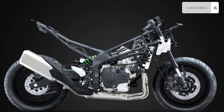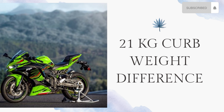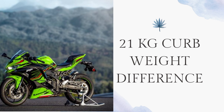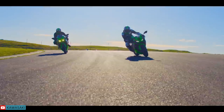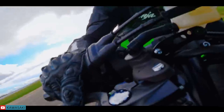Both bikes come with a trellis-framed chassis, and in terms of the chassis itself, there are no differences. However, there is a slight variation in the wheelbase — the Ninja 400 features a lower wheelbase, which could potentially enhance the bike's handling capabilities. The Ninja 400 also weighs 21 kilograms less than the ZX4RR, which translates to easier handling, improved maneuverability and responsiveness, making it more agile and enjoyable to ride in various riding conditions.